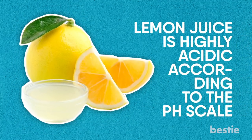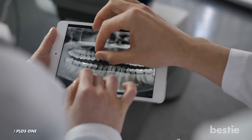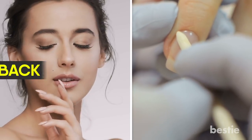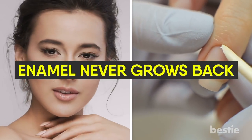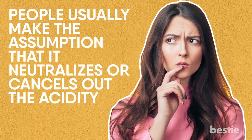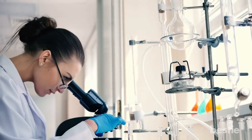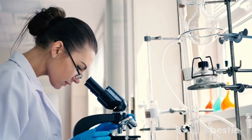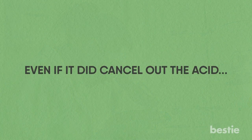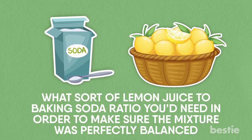As mentioned before, lemon juice is highly acidic according to the pH scale. It's so acidic, in fact, that studies have shown that lemon juice may actually eat away the protective layer of enamel that covers your tooth. And unlike other parts of your body, such as skin and fingernails, enamel never grows back — once it's gone, it's gone for good. Since baking soda is a very basic substance, people usually assume that it neutralizes the acidity of the lemon juice, making it safe to use on your teeth. However, as of this time of writing, there's no concrete evidence which suggests that baking soda fully balances out the natural acidity of the lemon juice. Even if it did cancel out the acid, we'd have no way of knowing what sort of lemon juice to baking soda ratio you'd need to make sure the mixture was perfectly balanced.